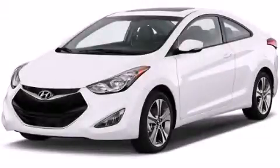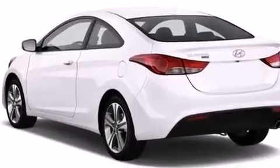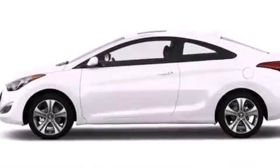This is a 2013 Hyundai Elantra. Features include traction control and stability control systems, air conditioning, cruise control, side curtain airbags, and child seat safety anchors.